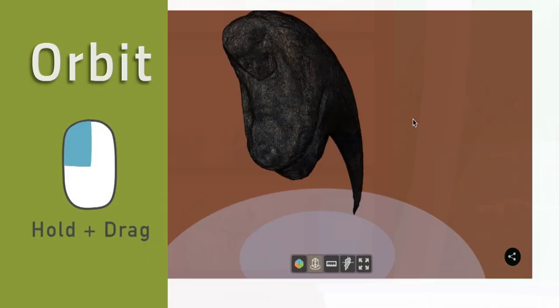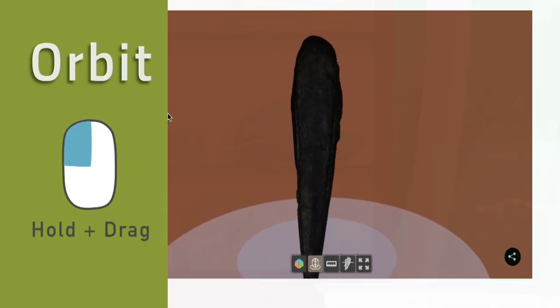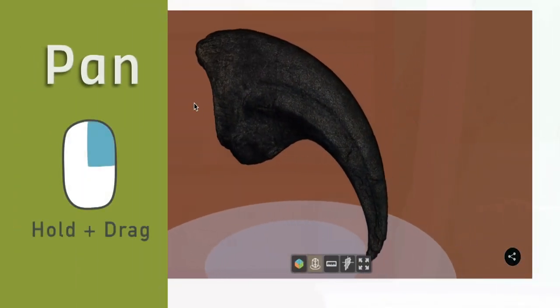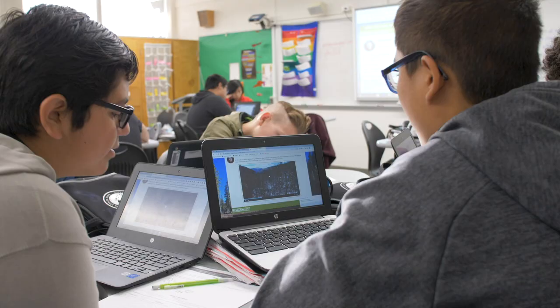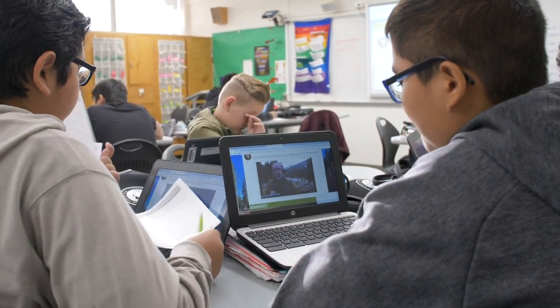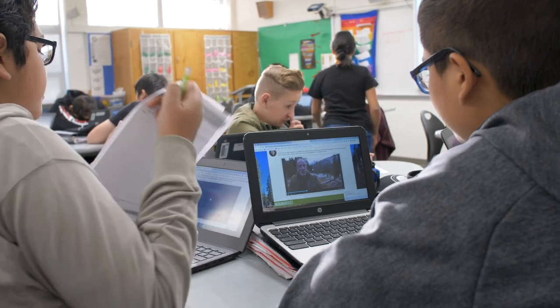We have web developers who are helping us get it right so that students have an interface that's usable. We're hopeful along the way that we may be able to identify a framework that will make producing future Research Quest easier and more efficient, in a way that we could share with other museums so that they too could build these sorts of resources.